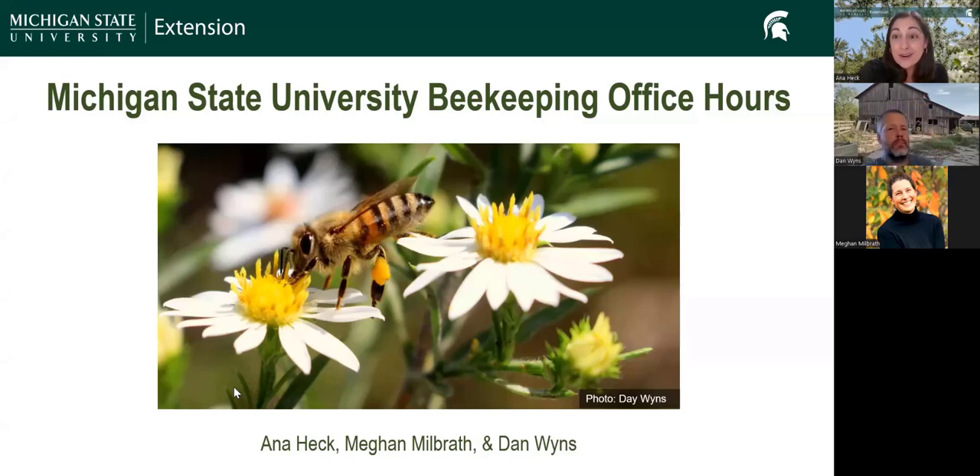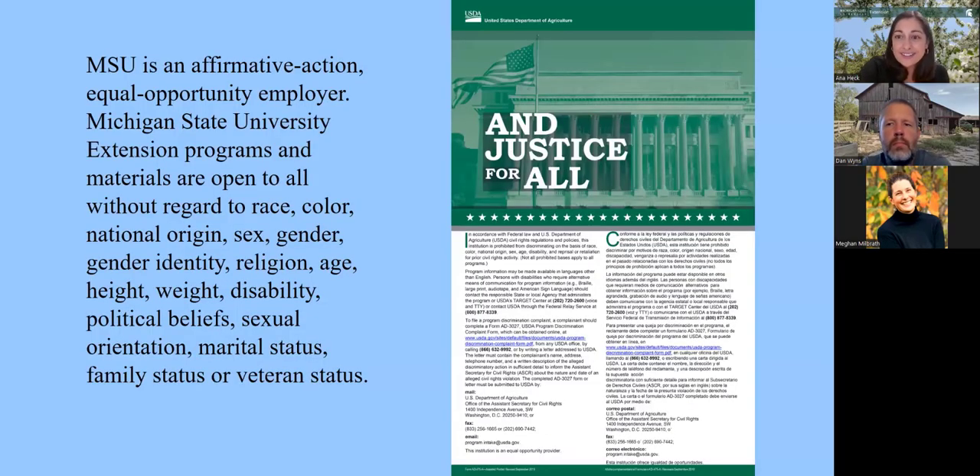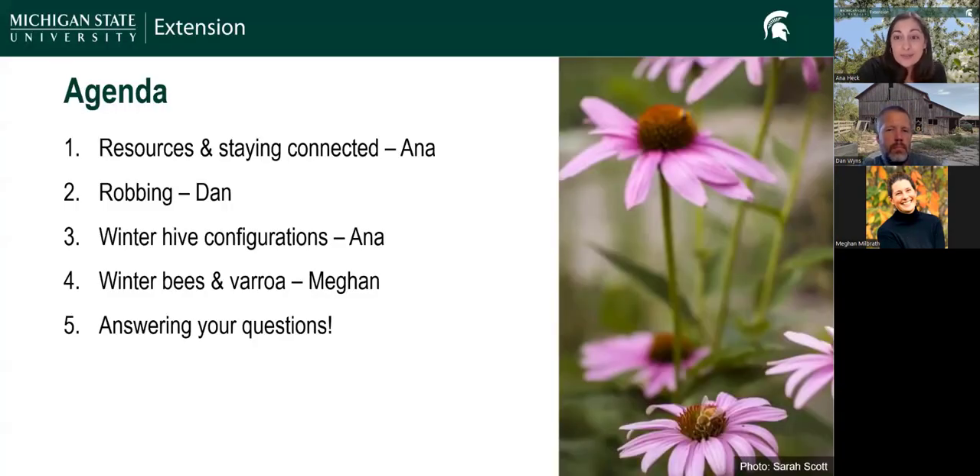Welcome to tonight's webinar. This is our July Michigan State University beekeeping office hours. I'm Anna Heck and we're here with Dan Wines and Megan Milbrath. This is an MSU Extension program, and MSU Extension programs are open to everyone. Here's what we have planned for today: we're going to start with resources and staying connected. Dan is going to talk about robbing, I'm going to talk about winter hive configurations, and Megan will talk about winter bees and varroa, and we should have lots of time for answering your questions.